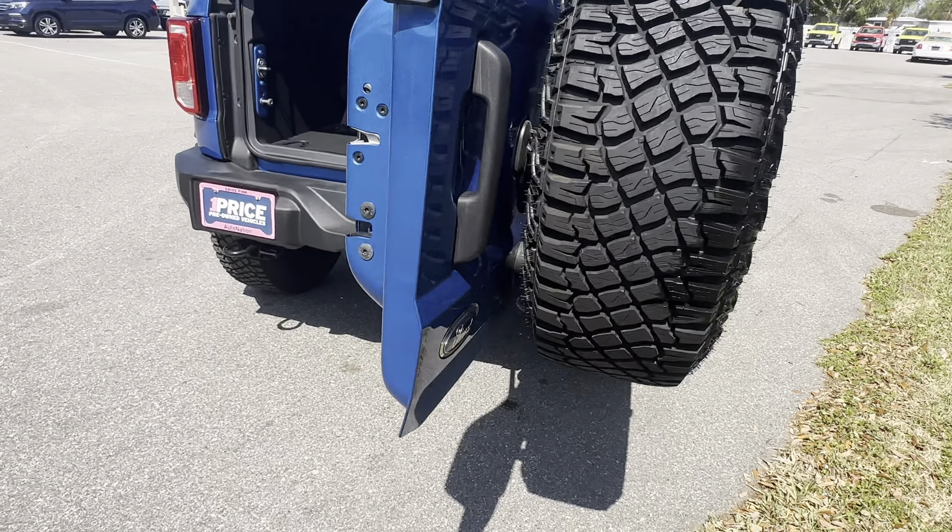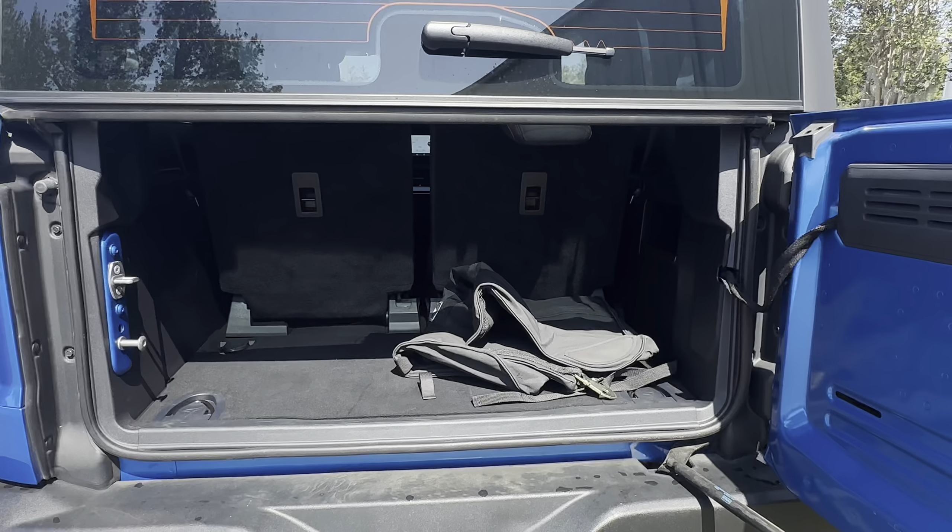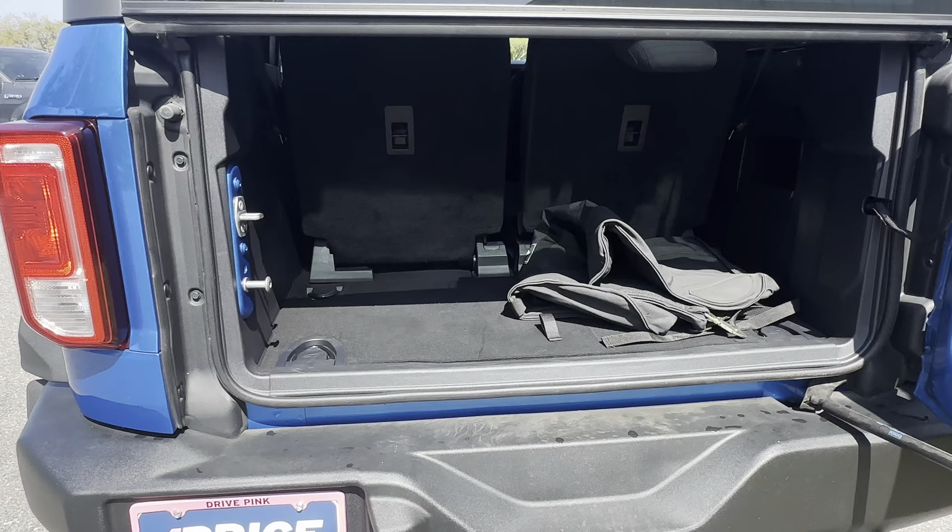Sasquatch package. There's a look at the storage behind the rear seats — those seats fall down for additional storage.